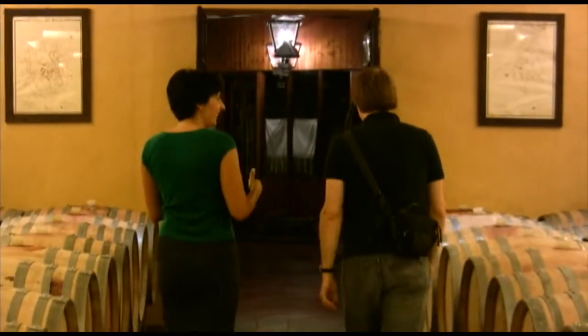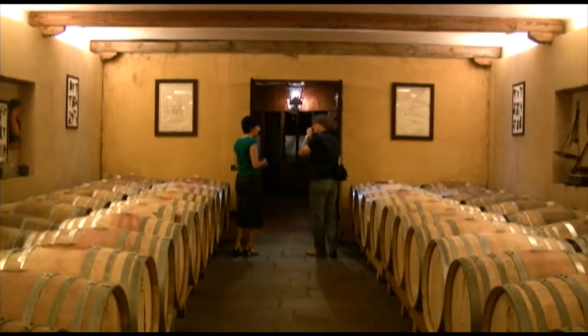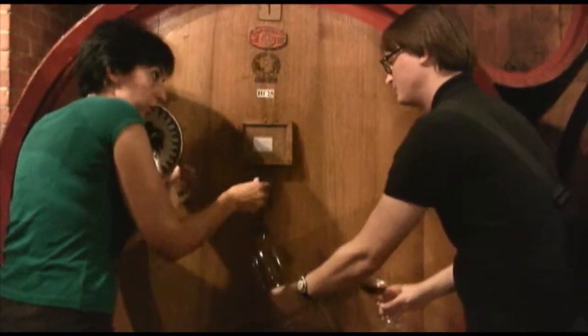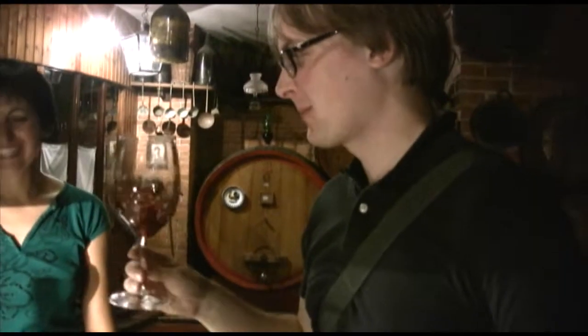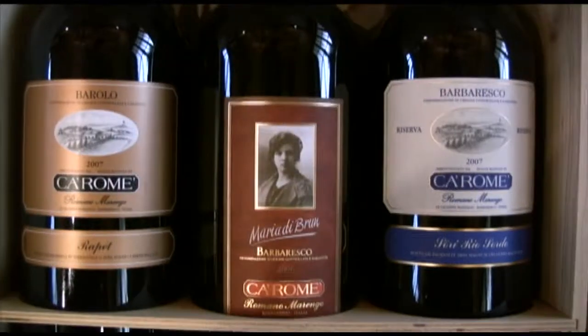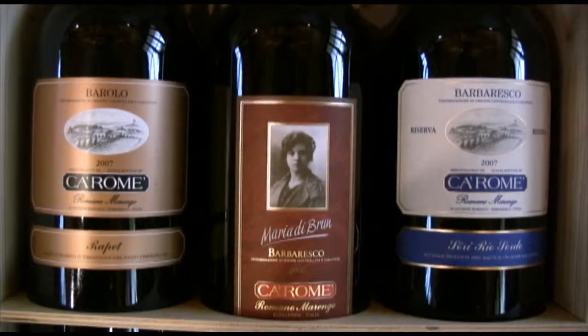At Carome, we have the pleasure of meeting Paola, daughter of the winemaker and owner Romano Romengo. She shows us around their beautiful winery, and then lets us taste some of their wines, including the 2009 Barolo straight from the cask. We also taste the 2007 — possibly 2006 — Barbaresco Chiaramonti, and the 2008 Da Pruve, which is a Nebbiolo-Barbera blend, not extremely common among wineries. We love Carome's wines, and we actually decided to take a few with us, including a magnum of the 2009 Barbera.